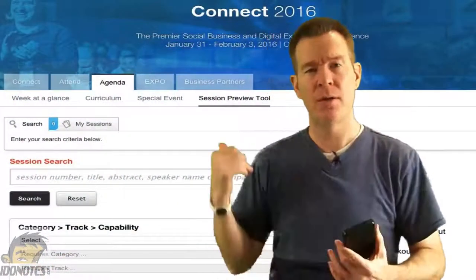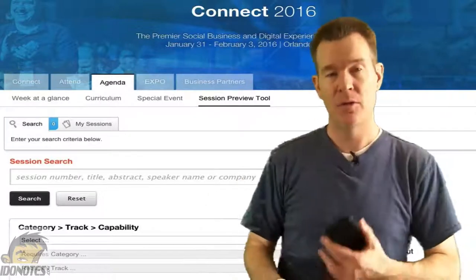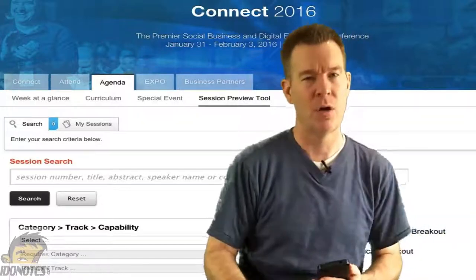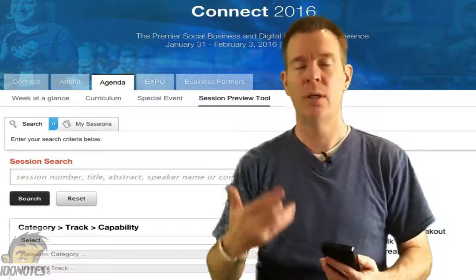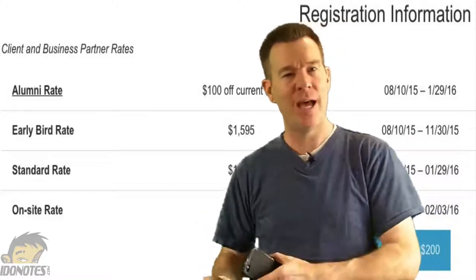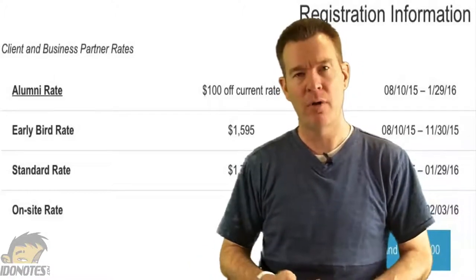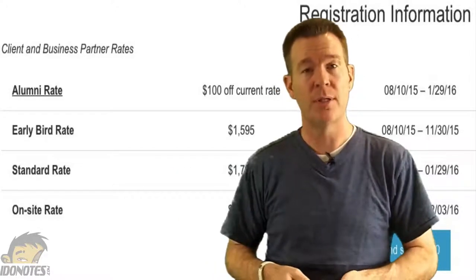One of the things they have is the session tool is up. In the session tool you can currently search by your favorite speaker or by topic. There are still a few bugs to work out, but you should be able to get in there and start seeing the sessions available so you can register. If you haven't registered already, early birds are expiring unless you're an alumni. If you're an alumni, you should be able to get another $100 off. Otherwise the early bird expires and you're paying the full rate up to the date of the conference.